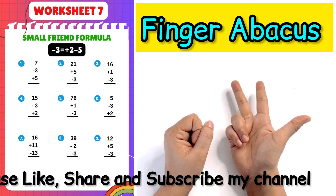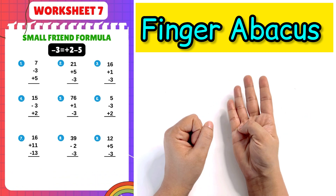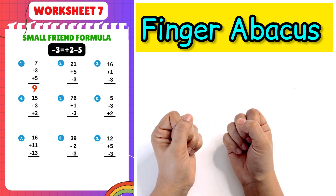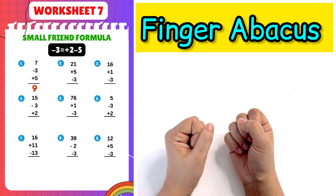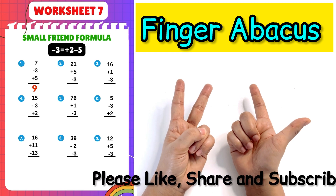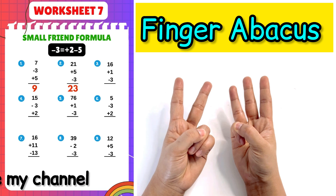First question: 7 minus 3 plus 2 minus 5 plus 5, answer is 9. Next question: 21 plus 5 minus 3 plus 2 minus 5, answer is 23.